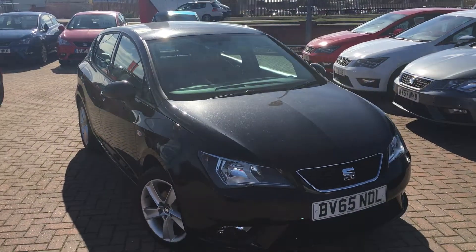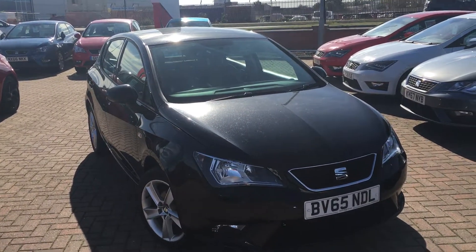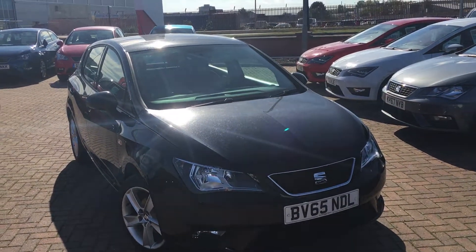Once again, that's the SEAT Ibiza 1.4 litre petrol tocker finished in midnight black. If you'd like to view this car for yourself or book a test drive, please contact the Jennings Group as soon as possible. Thanks for watching.